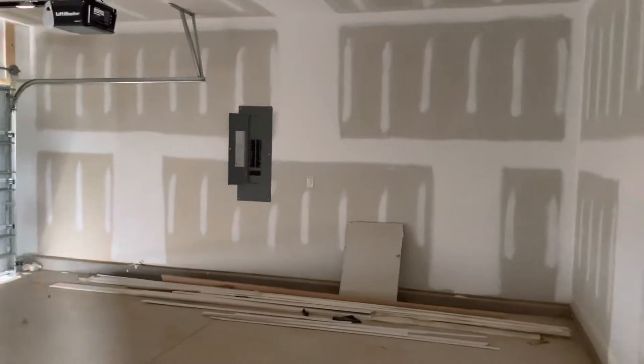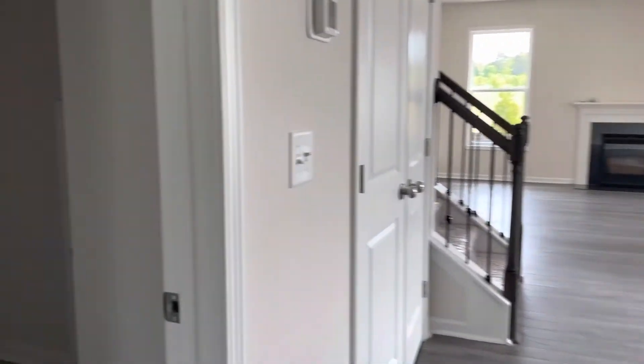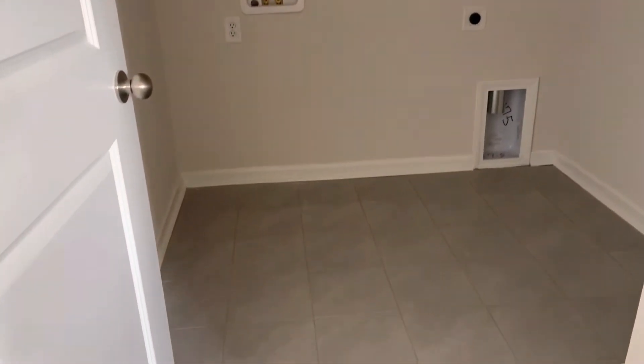There's the electrical panel and the water shut-off. This has a tankless hot water heater. This is the laundry room right here as well, with a nice tile floor.